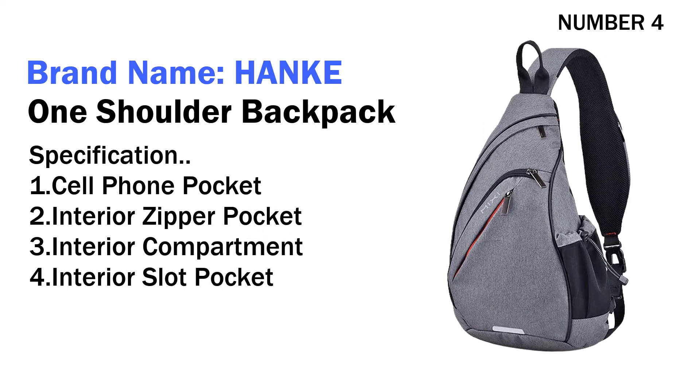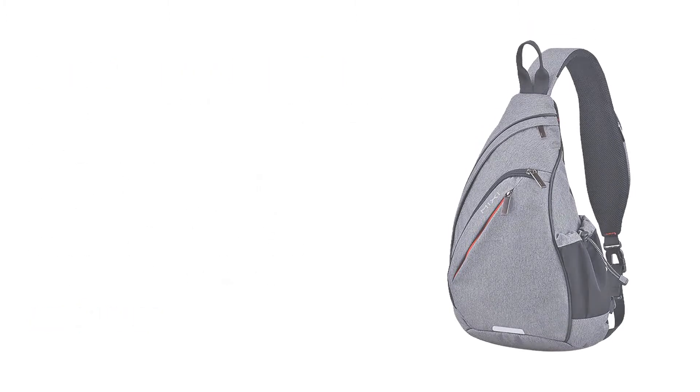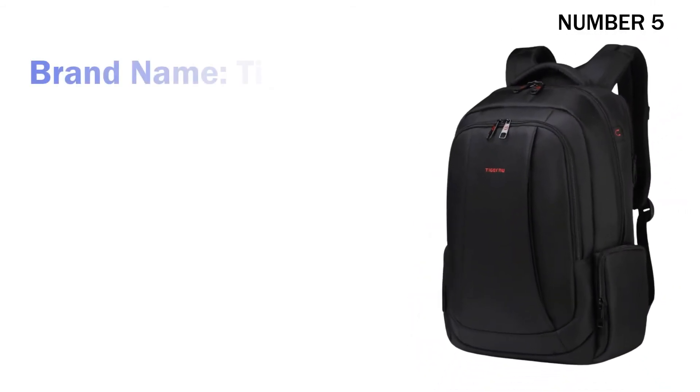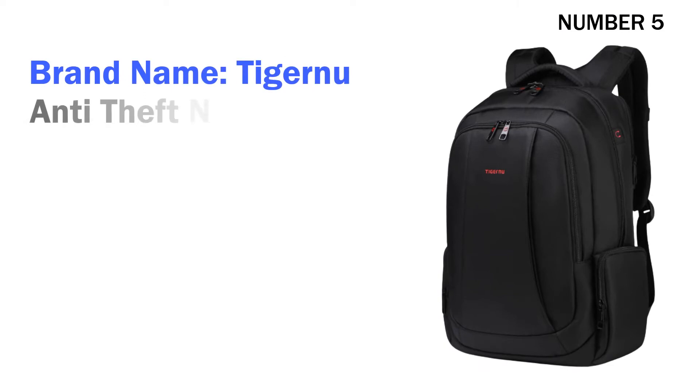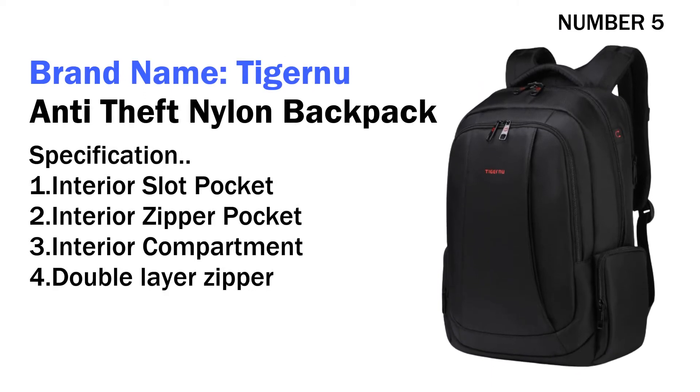Two interior zipper pocket, three interior compartment, four interior slot pocket. Its price is US $19.50. Number five: brand name Tiger To Anti-Theft Nylon Backpack. Specifications: one interior slot pocket, two interior zipper pocket.